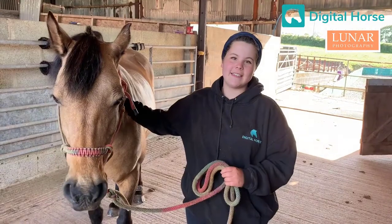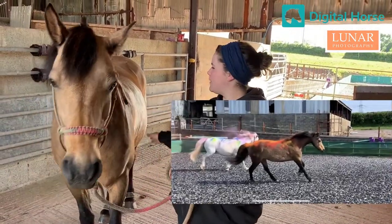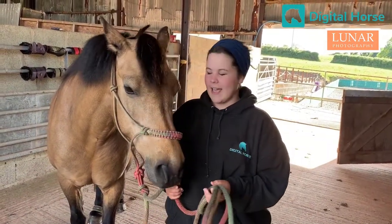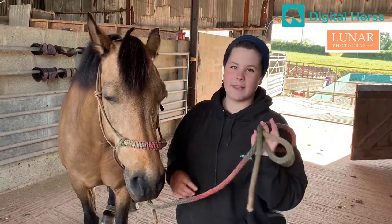So for this challenge, I decided to take it more abstract and use colour. I'm going to be using powdered paint on Aurora to represent her personality. And then we're going to let her loose in the school, and hopefully she's going to run around and make dust fly.